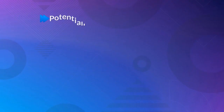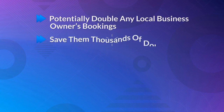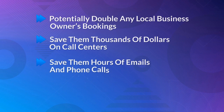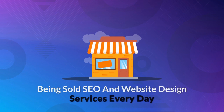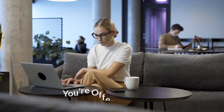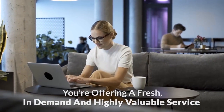With AppointBee, you can instantly, potentially double any local business owner's bookings, save them thousands of dollars on call centers, save them hours of emails and phone calls, and get more of their customers to show up for their appointments. Local businesses are sick and tired of being sold SEO and website design services every day. With this brand new booking system, you're offering a fresh, in-demand, and highly valuable service that will immediately get their attention.